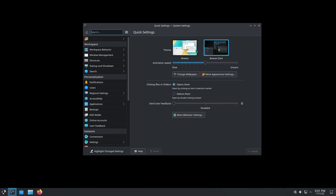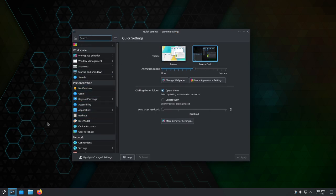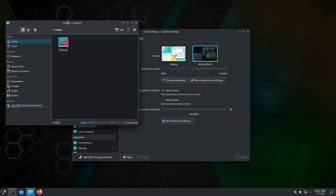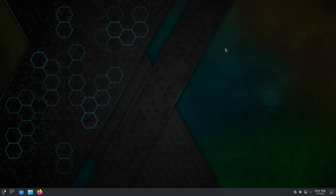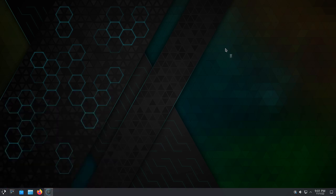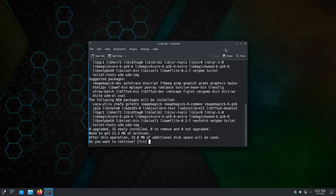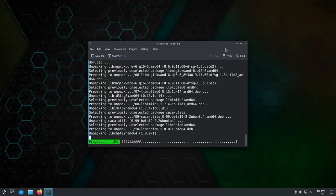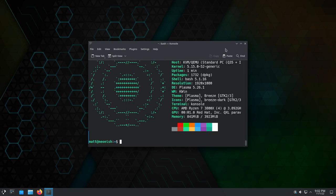Depending on which ISO you downloaded, you'll have different versions of KDE Plasma. If you're using the User Edition, you get the latest officially released version. If you're using the Testing Edition, you get pre-release software from KDE. They also have a couple of Unstable Editions, but those are mainly for developers. I ended up going with the User Edition, and that's what I've been testing on all my computers for the last month. Out-of-the-box, you'll have a taskbar along the bottom, a few apps pinned there, and a fairly nice wallpaper — a very Windows-esque experience.